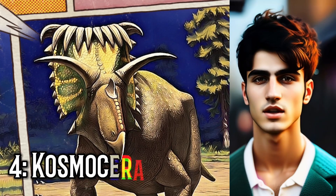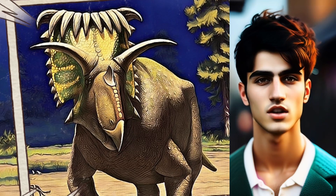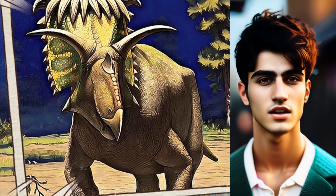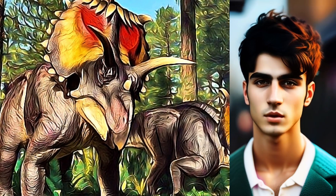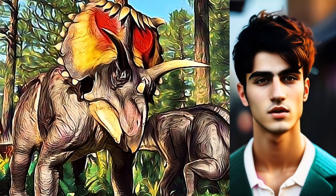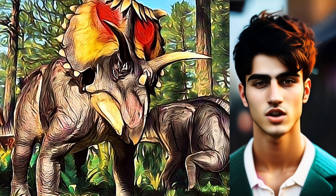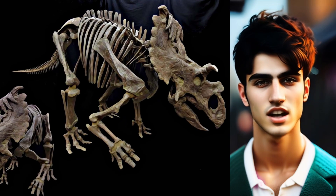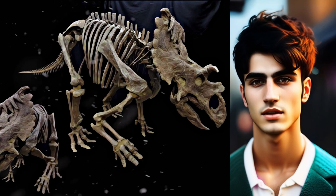At number four, Cosmoseratops — known as the horniest dinosaur ever — had an impressive total of 15 horns and spikes on its head. Referred to as Cosmoseratops richardsoni, its name signifies a decorated horned face. Rather than serving as a means of defense, experts suggest that these elaborate horns and frills were more likely used to attract mates, similar to how a male peacock displays its colorful feathers to impress a female. Measuring around 15 feet (4.5 meters) in length, with a skull that spans just under 6 feet (2 meters), Cosmoseratops is a relative of the famous Triceratops.